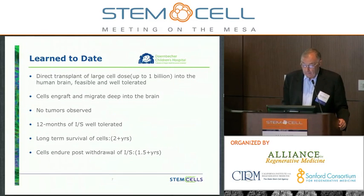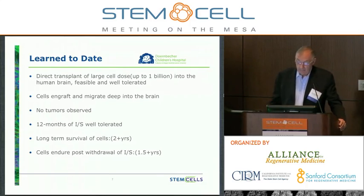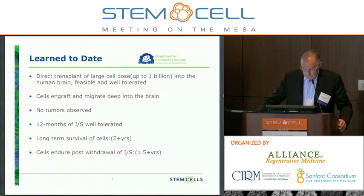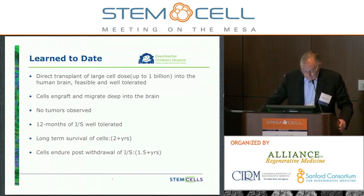Notwithstanding the fact that we decided to shelve the NCL trial, we did learn a lot from that study. We demonstrated the feasibility of direct transplantation of large-scale doses — up to a billion cells — into the human brain, and that it's feasible and well-tolerated. The cells engraft and migrate deep into the brain structure, which was counterintuitive in some respects. There was no evidence of tumor formation. Twelve months of immunosuppression was very well tolerated, and we observed long-term survival of cells at least two years out. Importantly, the cells were capable of enduring post-withdrawal of the immunosuppression regimen, and we have data on that for almost two years.